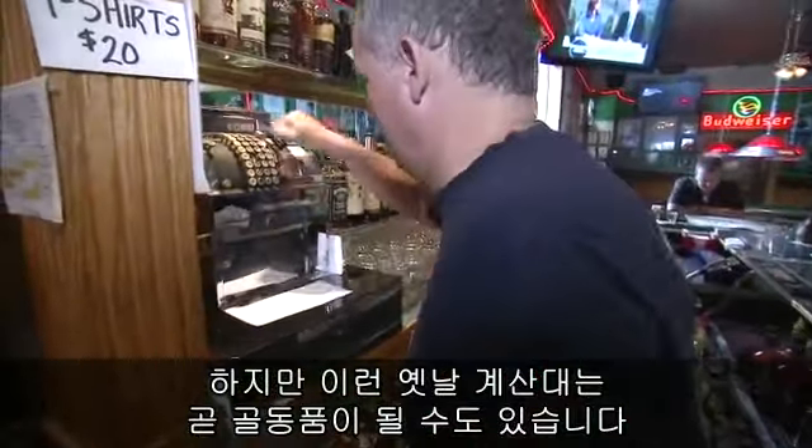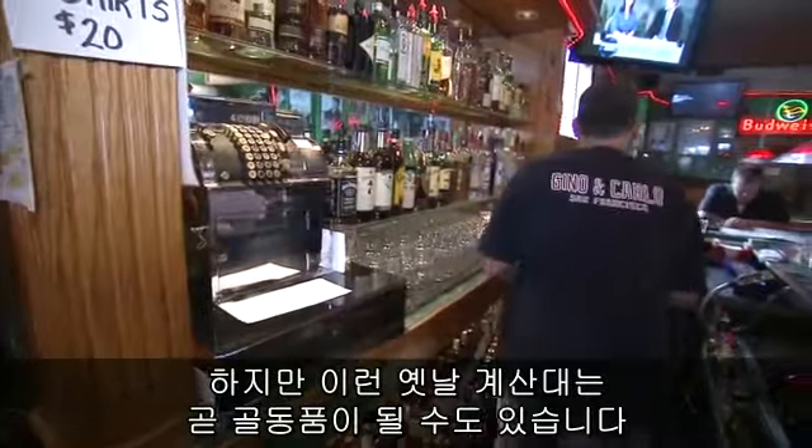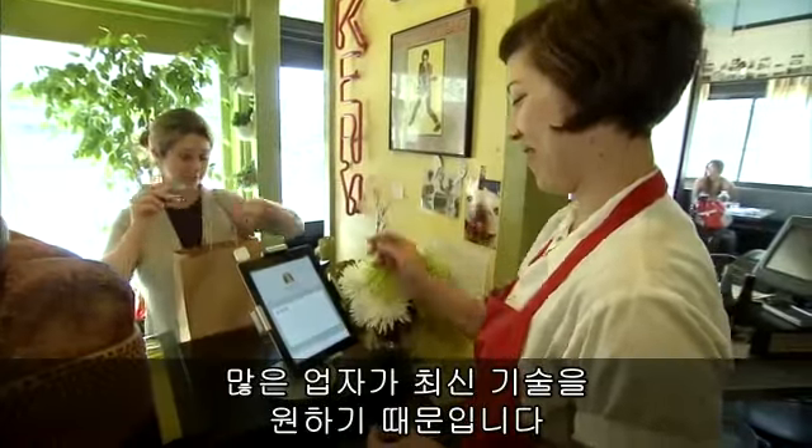My father used that register when he was a teenager. But registers like these from the 1930s could make the endangered species list as more and more businesses favor modern technology.